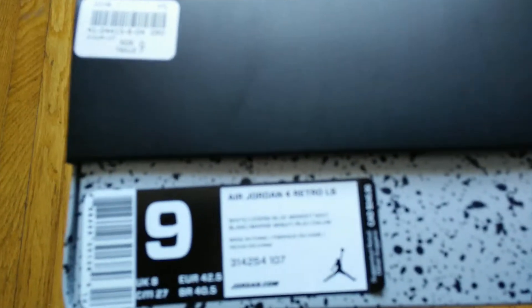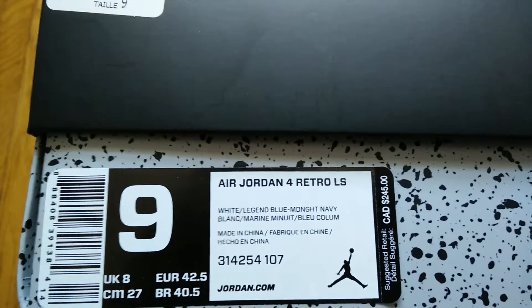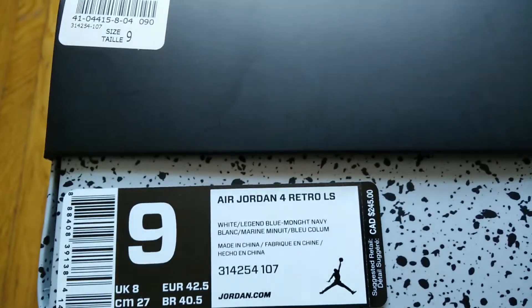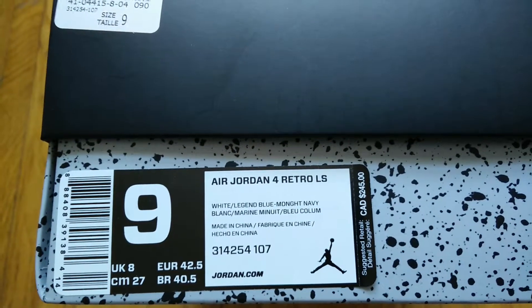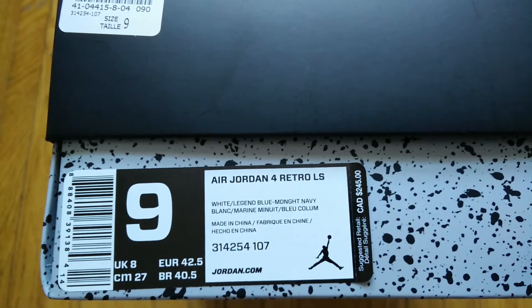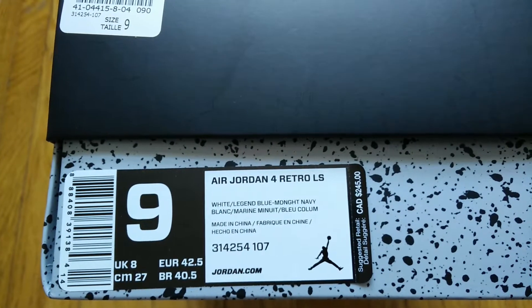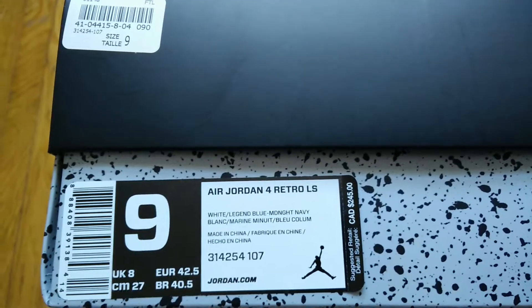Here I have the Air Jordan 4 Retro LS. For some of the newer collectors who don't know what LS stands for, it stands for lifestyle. The last time I saw lifestyle releases was back in maybe 2006 or 2007, when they dropped a bunch of fives, fours, and threes — such as the burgundies, the olives, as well as some of the threes like the cool gray three and the Do The Right Things.